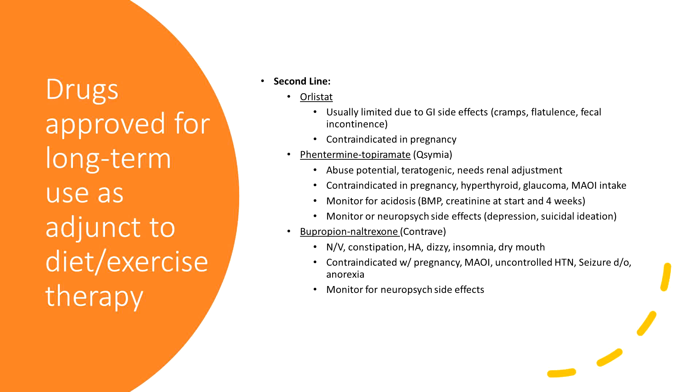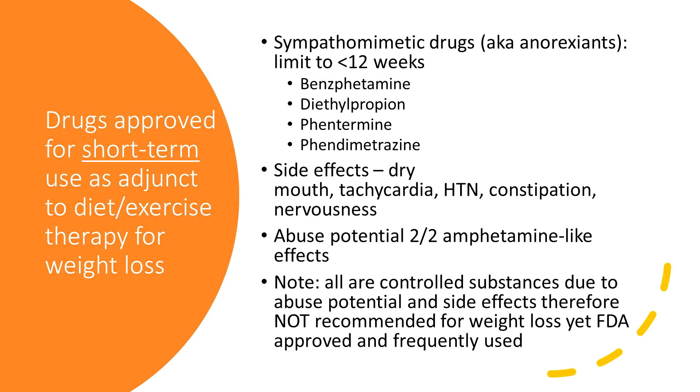Our second-line agents are going to be the older medications. Orlistat is honestly not tolerated very well because of the amount of fecal incontinence, flatulence, and abdominal cramping it causes. Most of these are contraindicated in pregnancy. Phentermine-topiramate has a lot of side effects — neurotropic side effects because of the phentermine; it can cause depression and anxiety and needs to be monitored with BMP and creatinine. These are second-line and intended for short-term use, max three months. The third option is Contrave — lots of side effects including dry mouth and insomnia, and we need to watch for neuropsychiatric side effects.